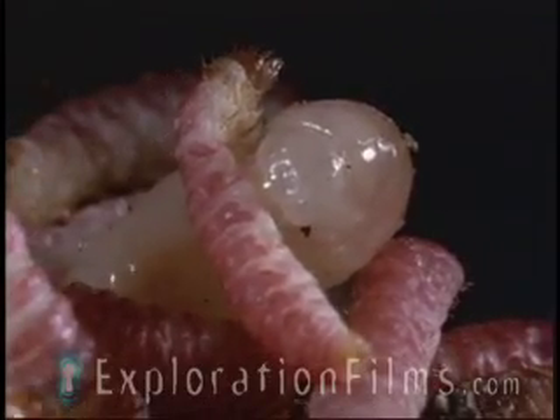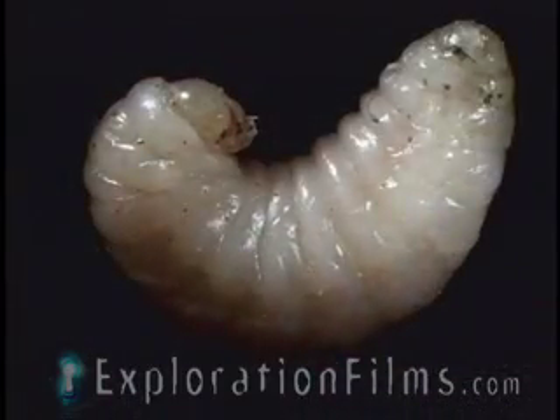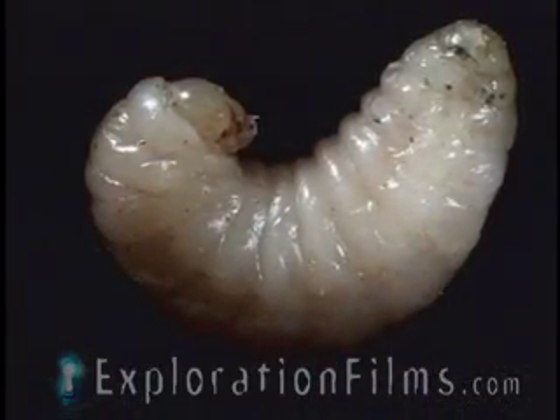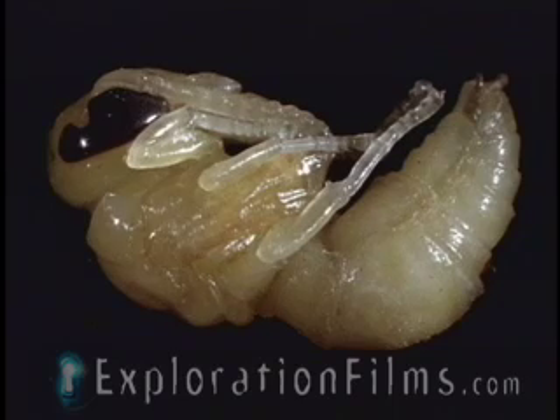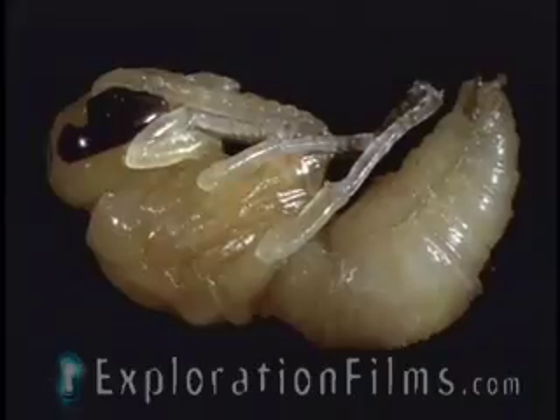In just a few days of relentless eating, it has devoured every caterpillar in the cell. Soon, it becomes a near replica of the adult wasp, needing only wings before it leaves.